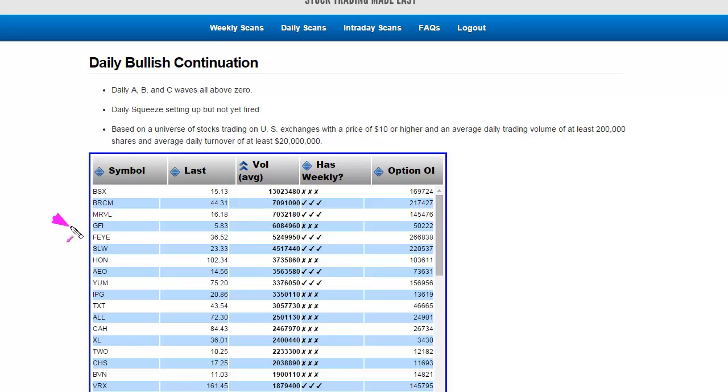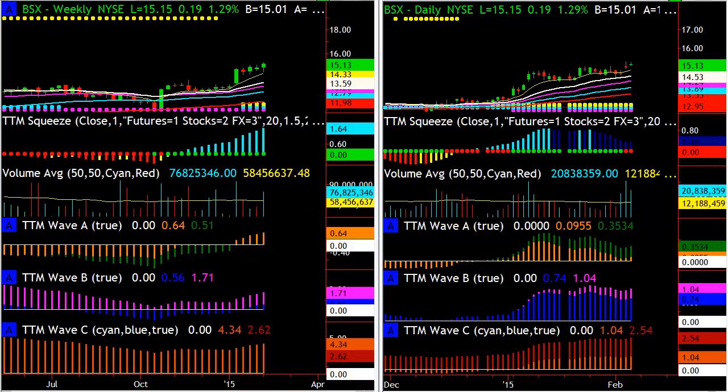You can see that FEYE popped up on the daily bullish continuation scan, along with a couple of other ones I really like. Another good one here is BSX, and what I like about this is that we're seeing the best of the best come up in the scan.